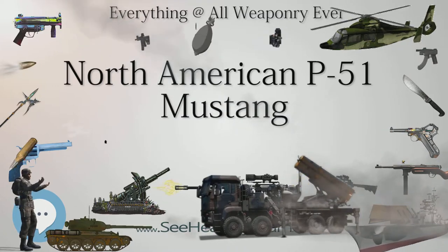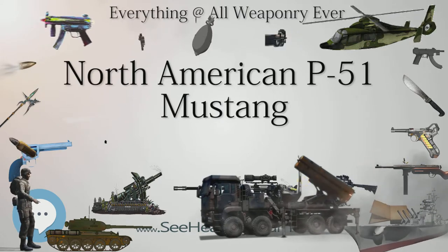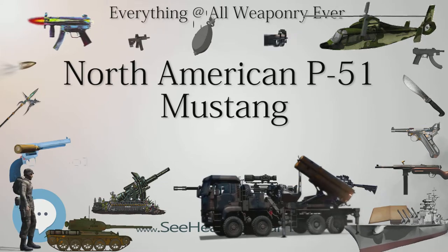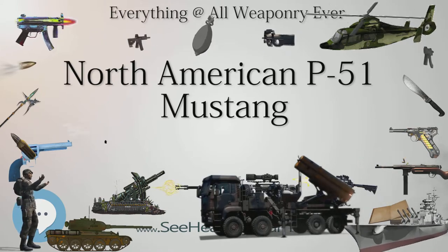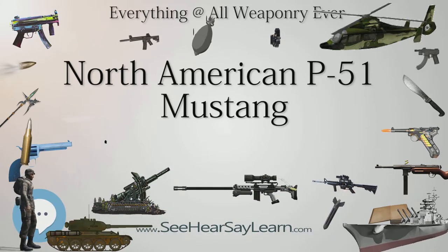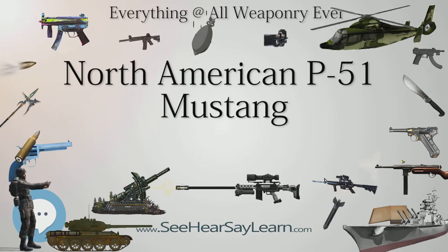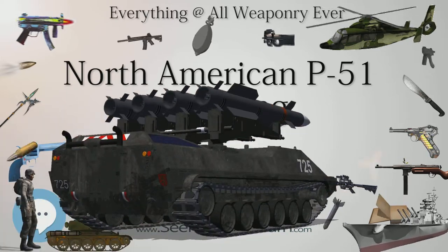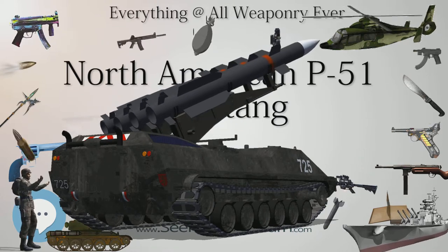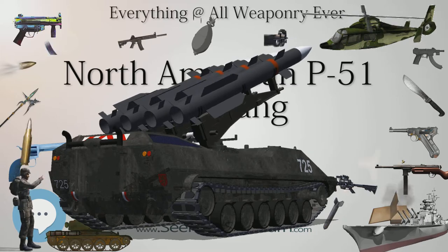During World War II, Mustang pilots claimed to have destroyed 4,950 enemy aircraft. At the start of the Korean War, the Mustang — by then re-designated F-51 — was the main fighter of the United Nations until jet fighters, including North America's F-86, took over this role, after which the Mustang became a specialized fighter-bomber. Despite the advent of jet fighters, the Mustang remained in service with some air forces until the early 1980s.